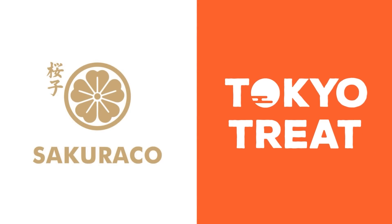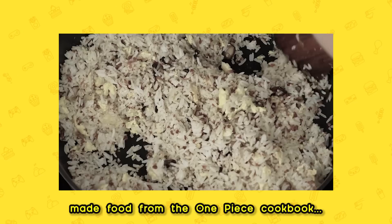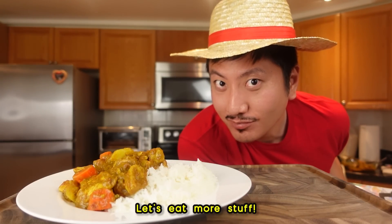This video is sponsored by Tokyo Treat and Sakura Co. We made food from the One Piece cookbook and we're gonna do it again. Let's eat more stuff.